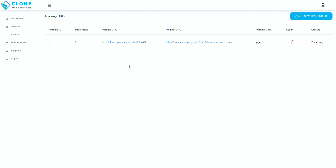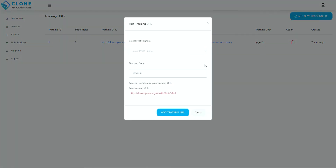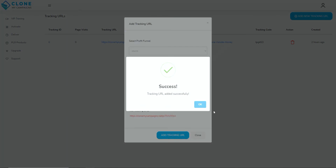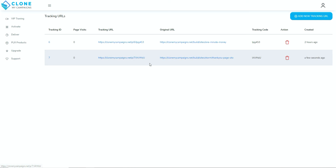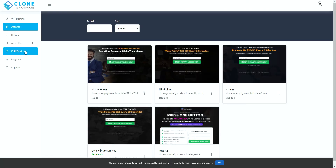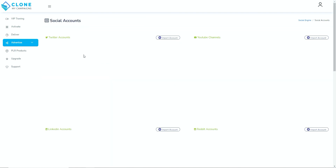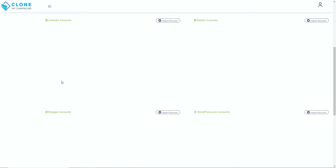What you want to do is generate a tracking link. You can add a new tracking URL to any page you want to promote — for example choosing a funnel like Storm and selecting a page, giving it a tracking code. You then take that link and use it with the social poster. This is a tool seen in some of Venkata Romana's past products that automates social media posting — via Facebook, Instagram, Twitter, YouTube, Reddit, LinkedIn, Blogger, and WordPress including self-hosted sites.